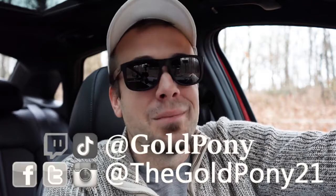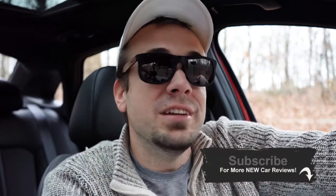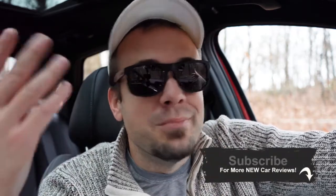That's about it for this one. Thank you so much for watching, and thank you to Kia for lending me this for a week. Feel free to follow me on social media — links at the bottom of the screen. Hit subscribe and the bell notification if you're into new car reviews. I appreciate you guys watching more than you know, and I'll see you all in the next video. Stay gold.